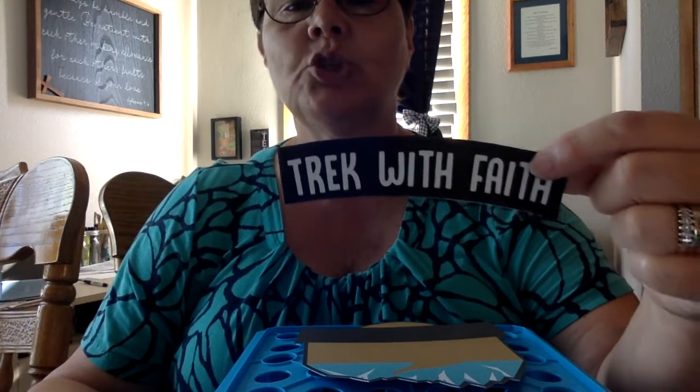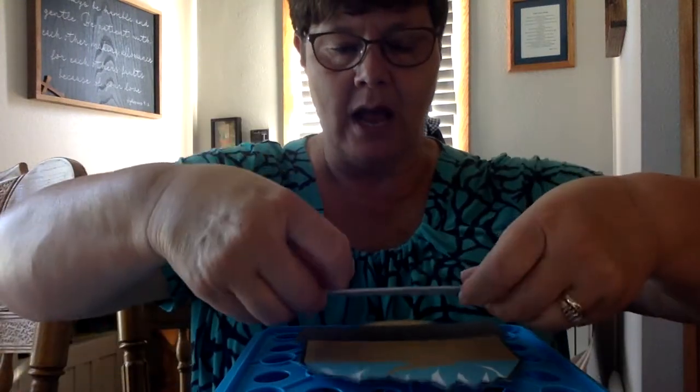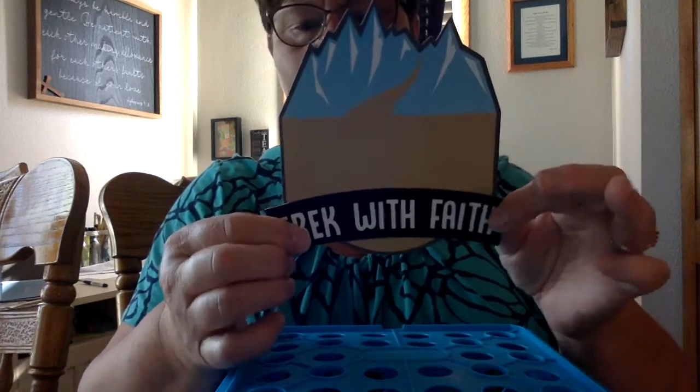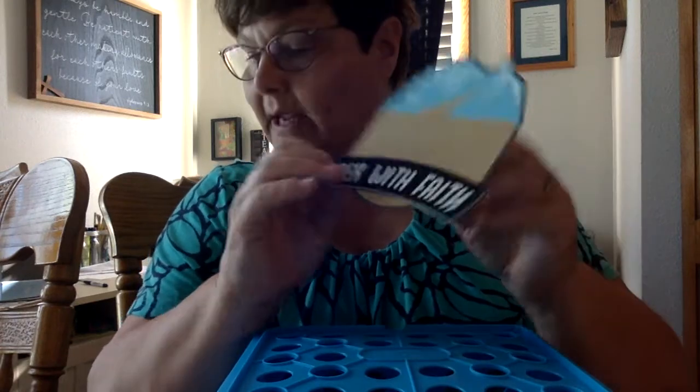First, take your big magnet piece and lay it in front of you. Then take the big styrofoam piece that says 'Trek with Faith' — and trek is another word for walk. Look on the back and you'll see some white backing; peel that off. You can see on the black strip of your magnet right where this lays, and it just sticks right on there. It's really easy.